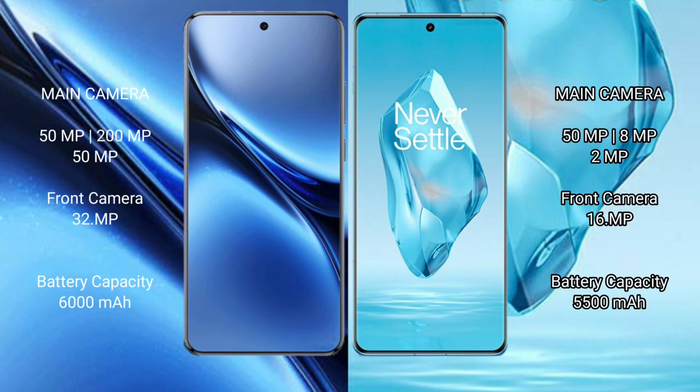Vivo X200 Pro features a triple rear camera setup of 50MP plus 200MP plus 50MP, and a 32MP front camera.